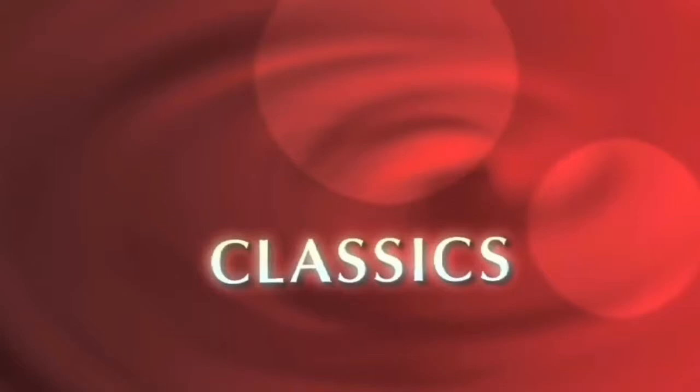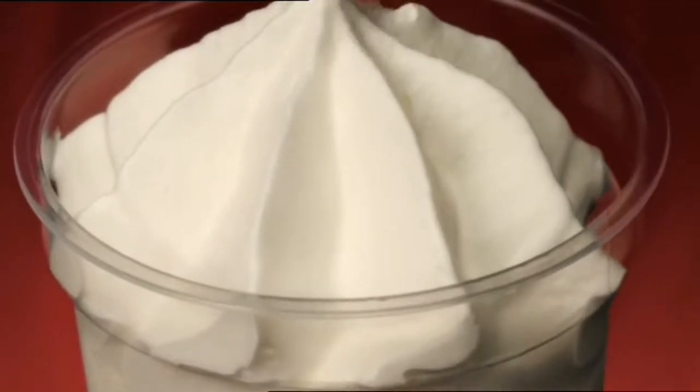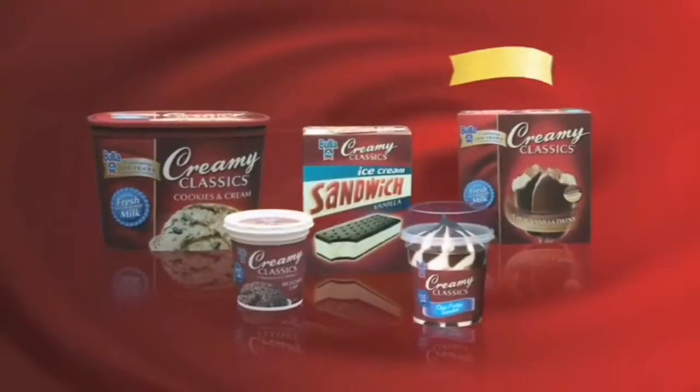Sit back and enjoy some real classics for ice cream lovers. Romance your taste buds and fall in love with our really, really delicious creamy classic sundaes. And you'll be wrapped with our really, really creamy ice cream sandwich blockbuster. Bulla Creamy Classics, now showing in a supermarket near you.